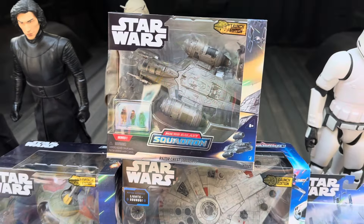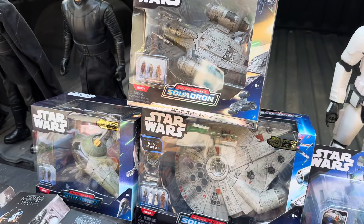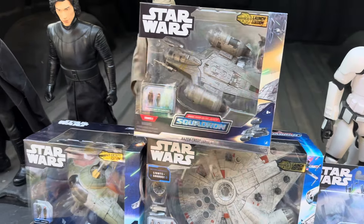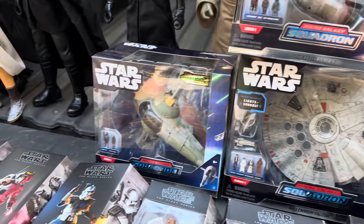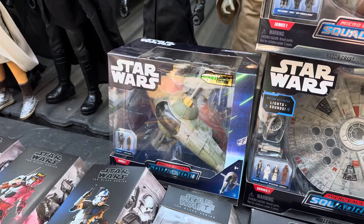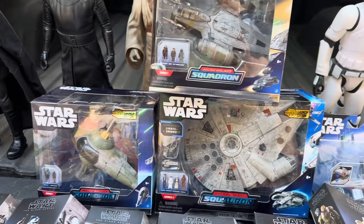So in the back here, we have some of the bigger figures — newer figures from the newer movies and re-releases. Only one has their accessory. The TIE pilot back there has a blaster, but pretty neat things.